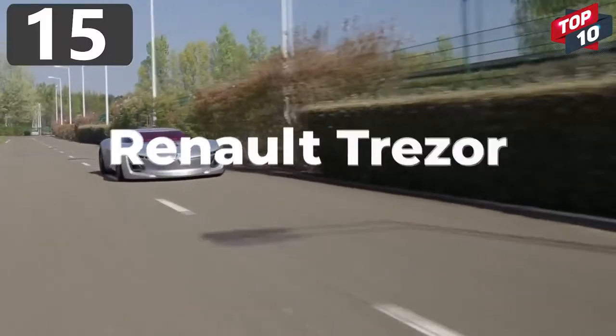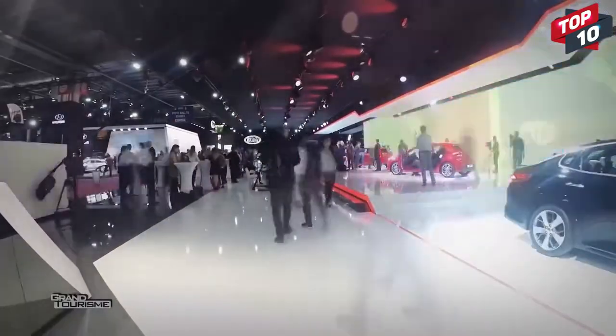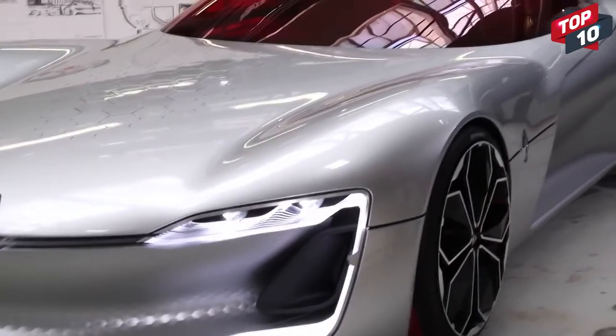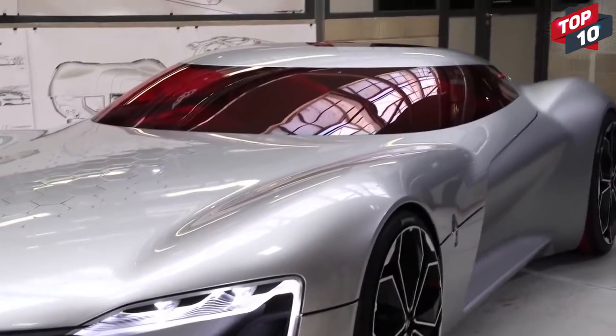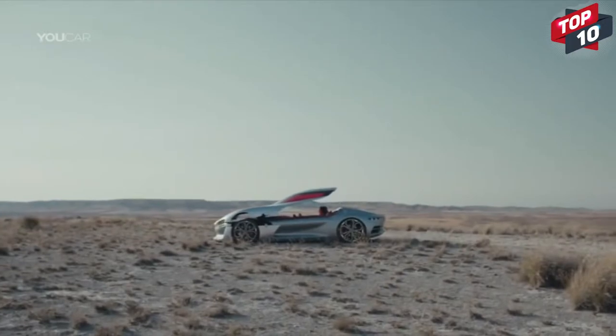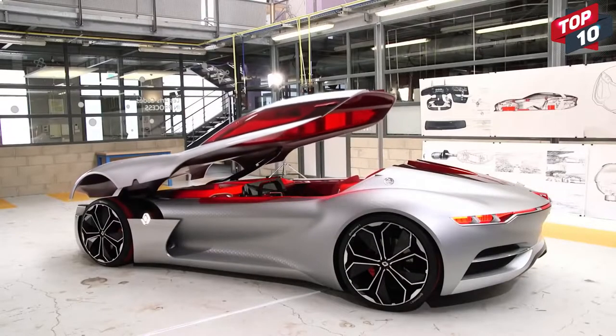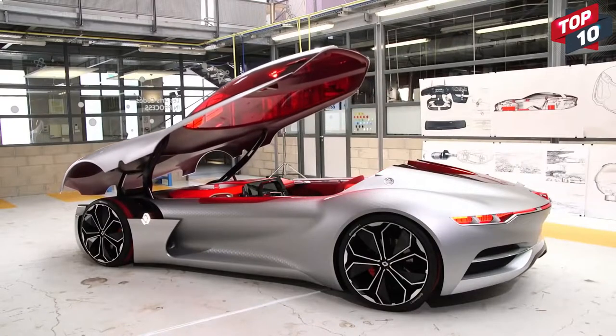Number 15: Renault Trezor. First showcased at the Paris Motor Show in 2016, the Renault Trezor has been designed without lines across the body, and the only obvious seam is where the clamshell roof connects with the main body. In this concept they've done away with the idea of doors altogether, and instead passengers enter the car after the roof is opened forward on struts.